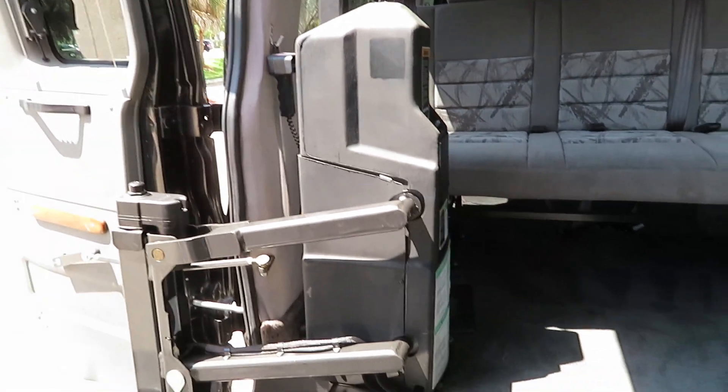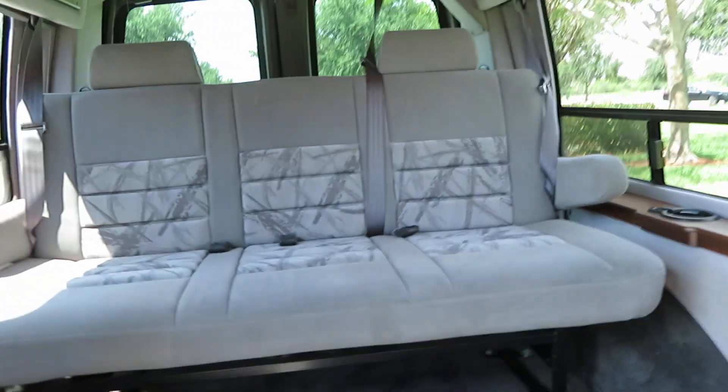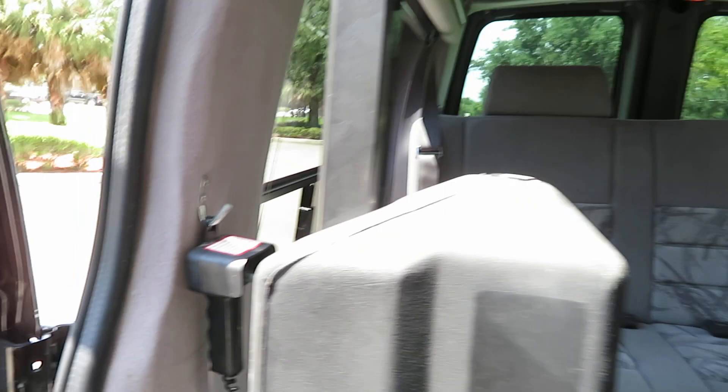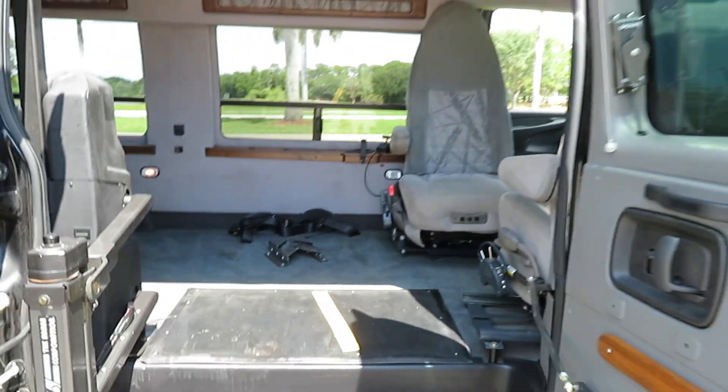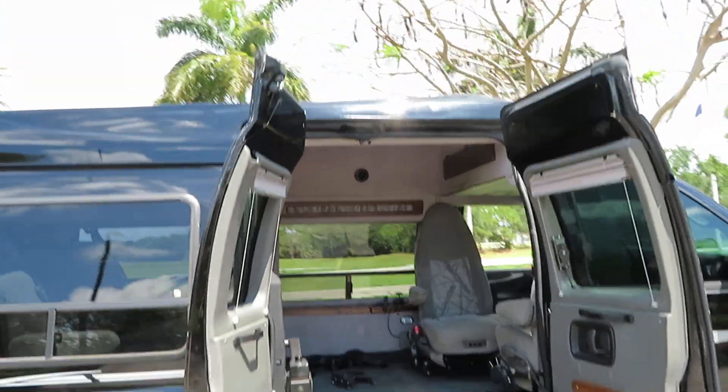Pretty flawless condition. I am going to point out some flaws on the exterior — we try to be fully transparent on every vehicle that we sell. Overall it is a beautiful van. I'll also run you through the equipment to show you everything's working the way it's supposed to. Got the expanded side entry doors — that's ultra rare.